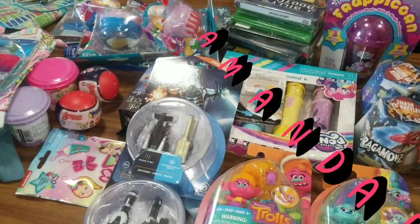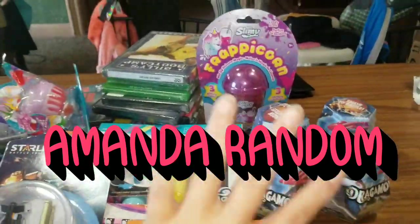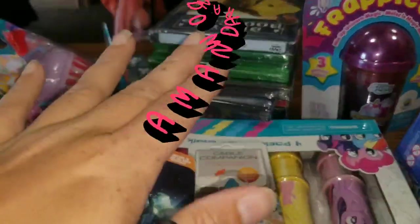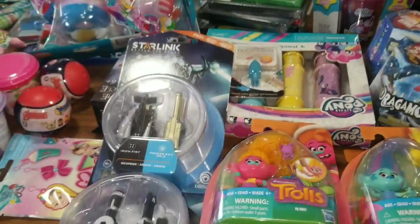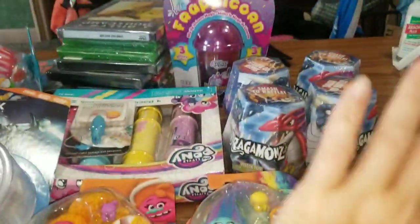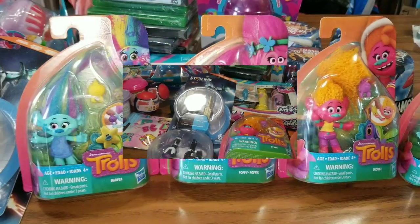Hi everyone, this is Amanda. This is my channel, Amanda Random, and today I have a kids kind of toy haul. Plus we're going to throw in some DVDs and some games that we found. I know it's been a while, so I want to jump back into this and just start showing you all of these different goodies that I found today at Dollar Tree.